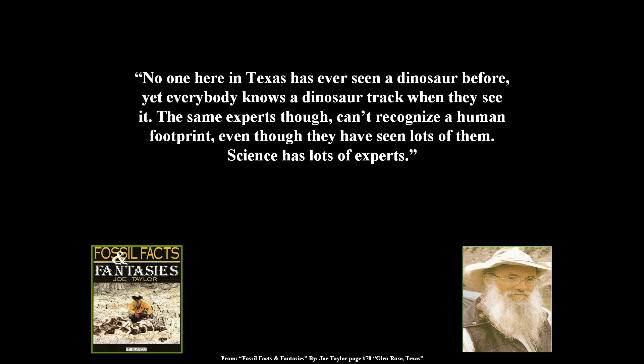Joe finally says: 'No one here in Texas has ever seen a dinosaur before, yet everybody knows a dinosaur track when they see it. The same experts, though, can't recognize a human footprint even though they have seen lots of them.' Science has lots of experts, and I will agree to that.